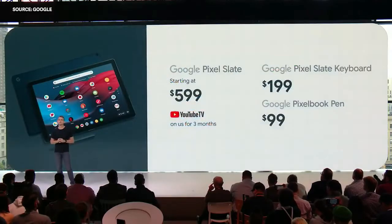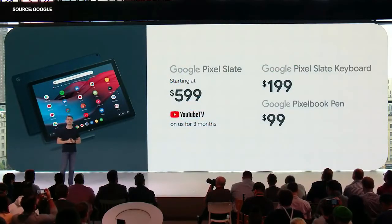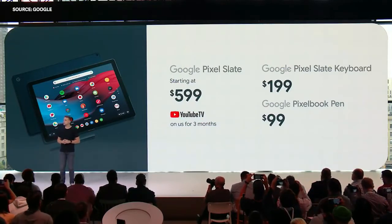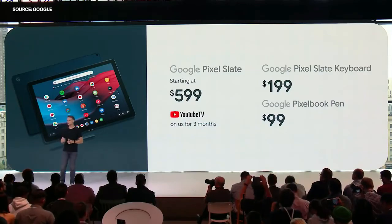Pixel Slate comes in several configurations starting at $599. The Pixel Slate Keyboard is $199, and the Pixelbook Pen, now in matching Midnight Blue, is $99. All three will be available later this year on the Google Store and at major retailers in the US, Canada, and the UK.